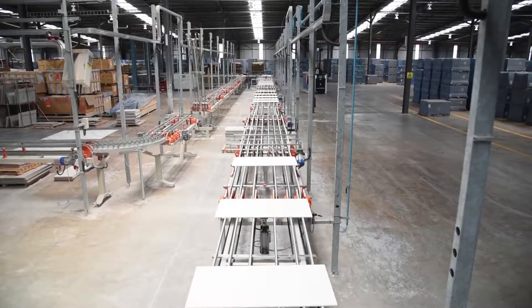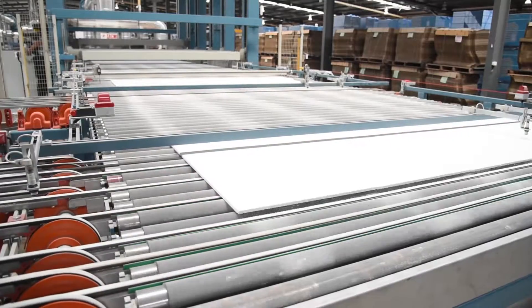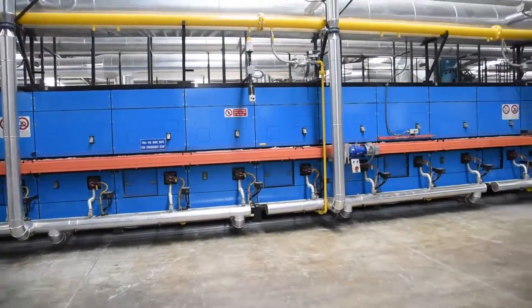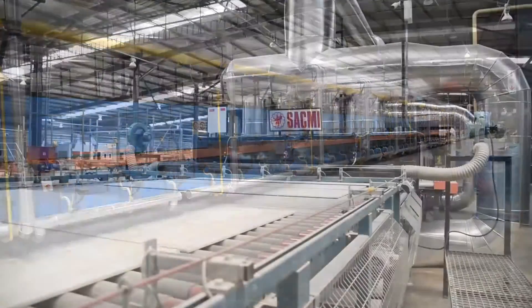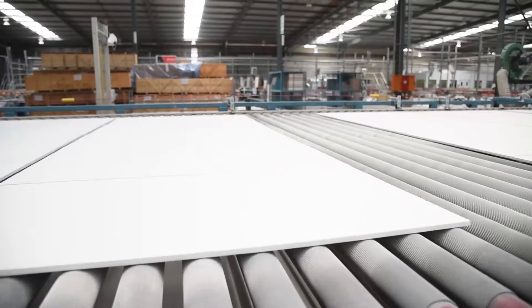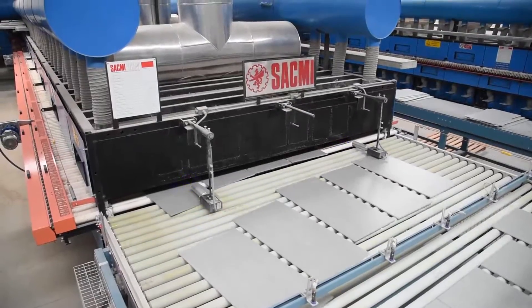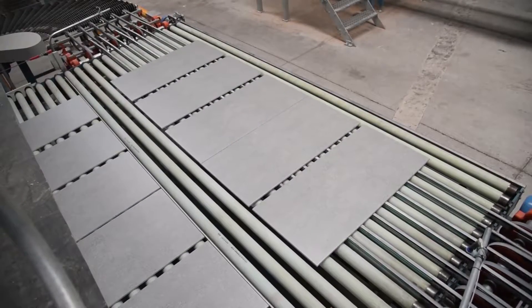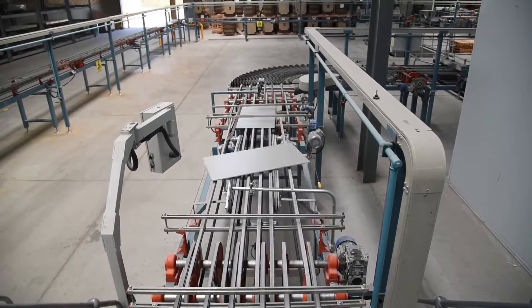The final stage of manufacture is the firing process. Over the course of 70 minutes, the tiles travel through a 200-meter-long kiln that reaches a maximum temperature of 1,200 degrees Celsius. Here, the glazes melt and become transparent. The tiles shrink to their target size, become less porous and solidify into their final form.